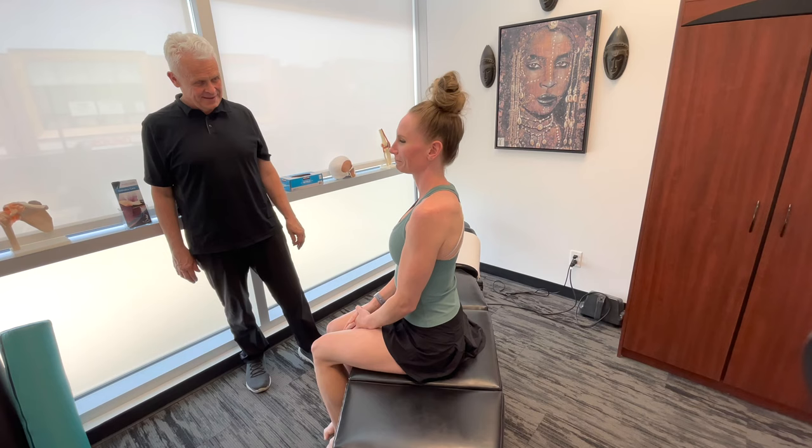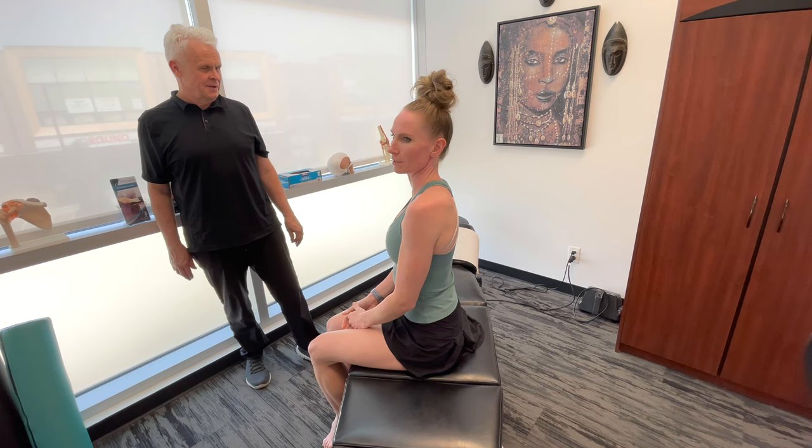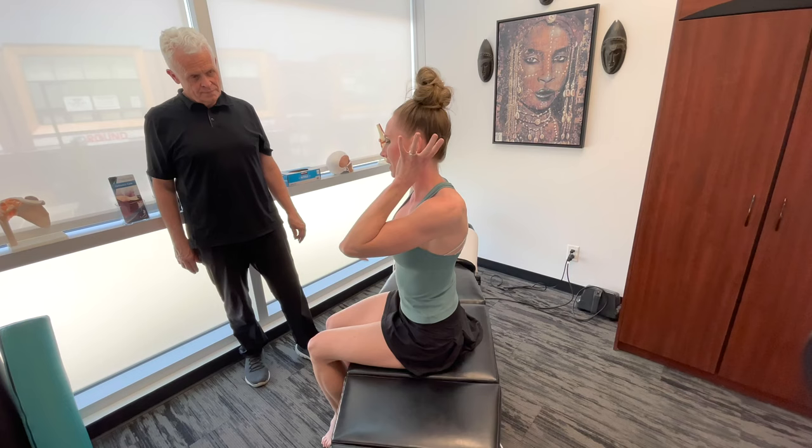We're going to go over some standard chiropractic adjustments. How are you feeling today Miki? Pretty good. Anything tight or restricted? A little in the neck. I slept kind of weird and was noticing my range of motion was a bit off. I almost feel like it's left side neck but right shoulder — almost like a crossover.